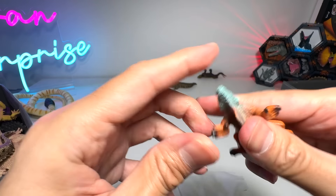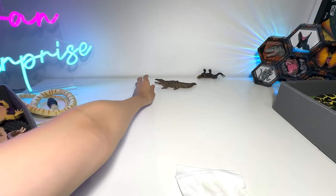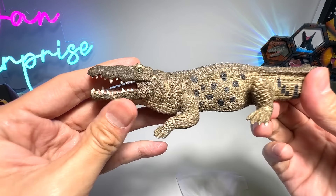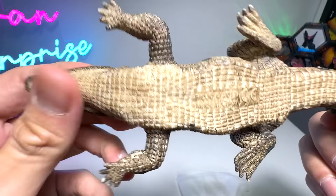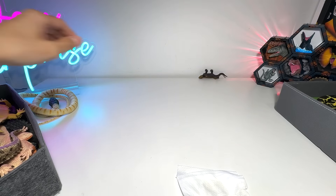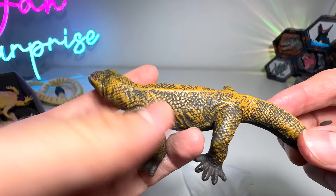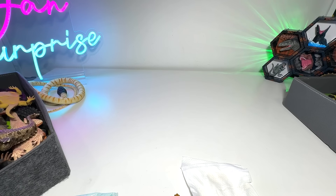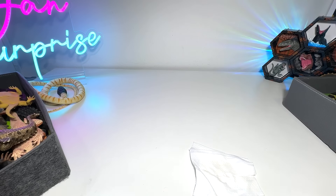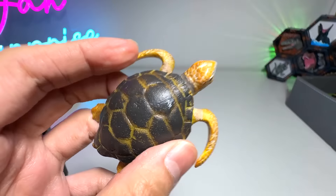Wow, this is a marine iguana — really beautiful one from Schleich. I like this; I definitely want to get a bigger figure of a marine iguana. And this is a crocodile. Komodo dragon.